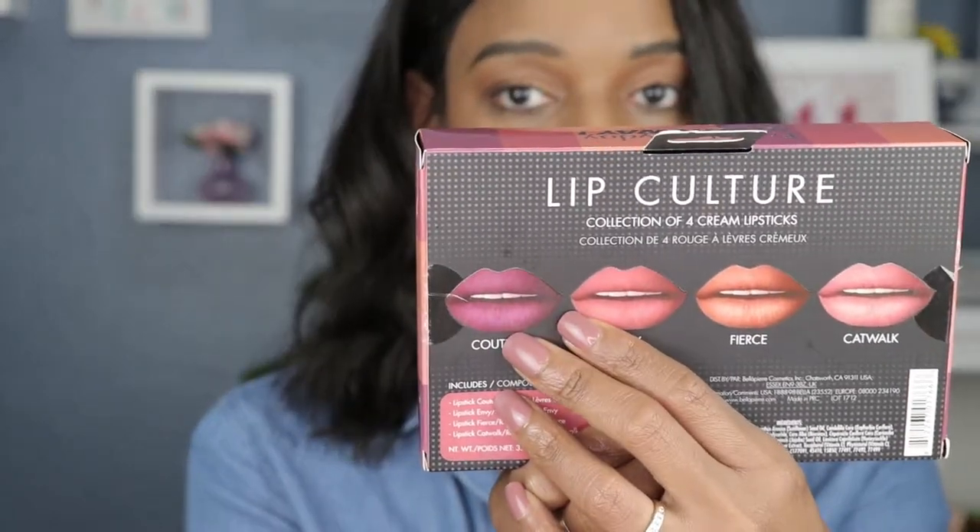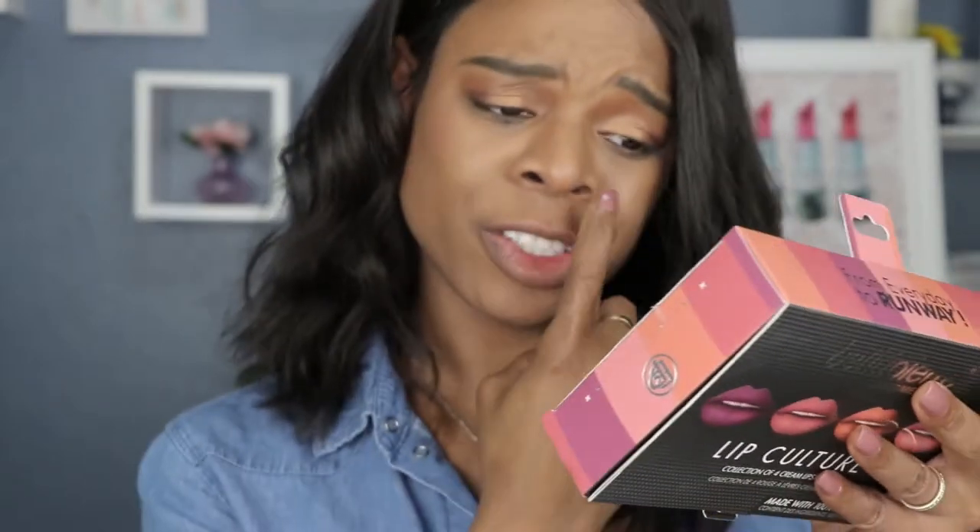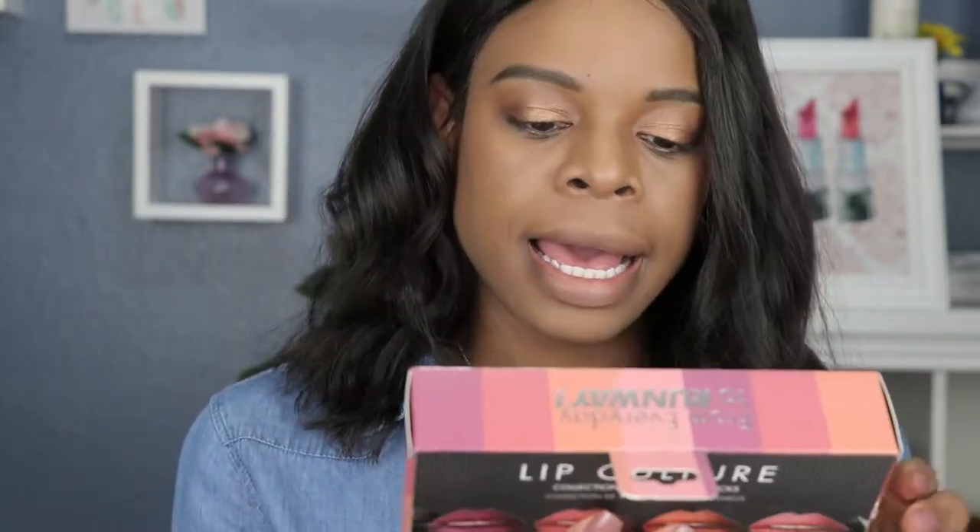Three of them seem like nude-ish colors and then there's this nice purple one. I really like that one. I do believe I've received one of these colors in my Lip Monthly — Fierce. I've definitely received that one, and I like it, it's like a golden or metallic golden color, really beautiful. The packaging presentation is nice, so let's go right ahead and see how these swatch.